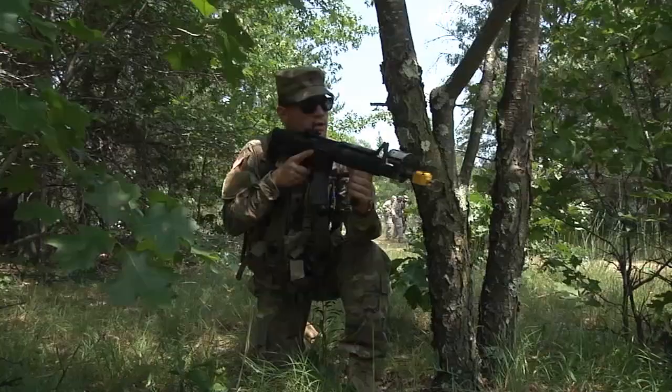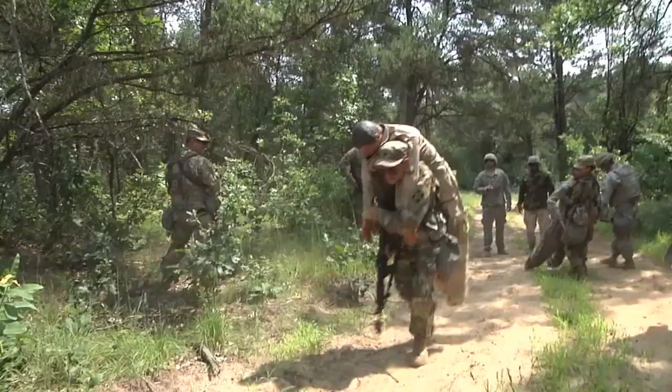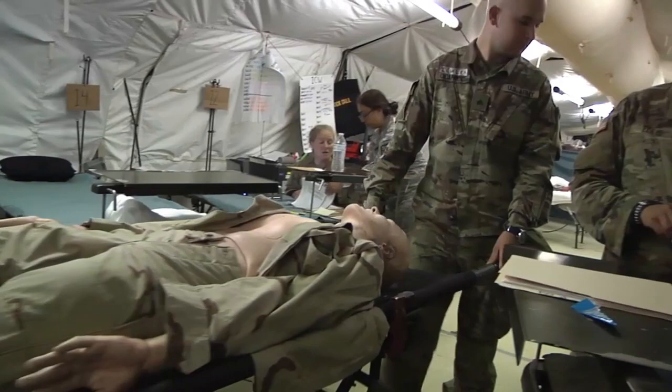America's Army Reserve, through exercises like Global Medic, generates combat-ready units and service members who are trained, equipped, and prepared to win our nation's wars. Reporting from Fort McCoy, Wisconsin, with the Army Reserve Medical Command, I'm Sergeant First Class Kenny Scott.